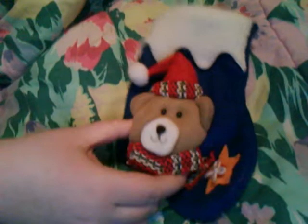First of all, I have this stocking that I got at Dollarama. I thought it was cute because it's really small. Well, it's supposed to be a bear, but it kind of looks like a hamster, you know what I mean?